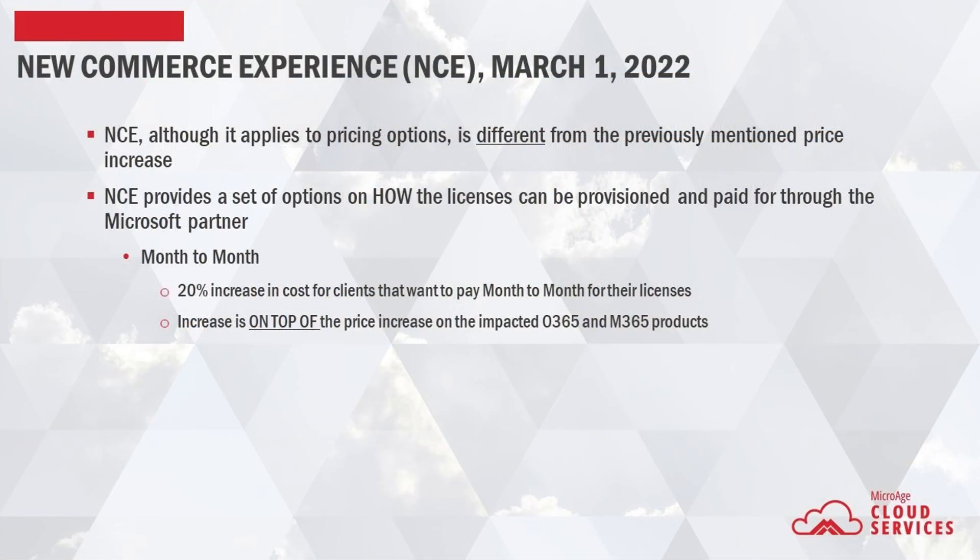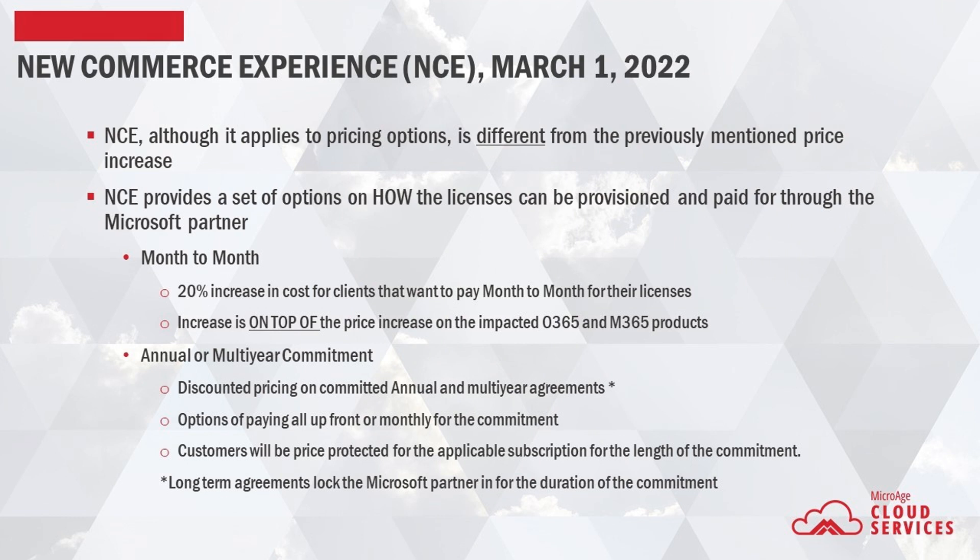The way to navigate the premium is to commit to an annual or multi-year agreement for cloud products rather than pay month to month. If you commit to an annual or multi-year agreement, first, you receive discounted pricing — you are not subject to the 20% premium from the month-to-month plan. You can pay all upfront or still have the option of paying off the commitment monthly. Either way, you're responsible for paying the entire commitment even if you try to cancel early. You're price locked for the products provisioned during the term of the commitment. Just remember that your partner for the subscription, whether it be Microsoft Direct or a CSP provider, cannot be changed during the term of the new commerce commitment, so please be selective of the value you want in your partner prior to making your decision.